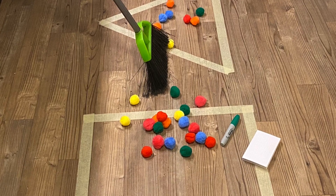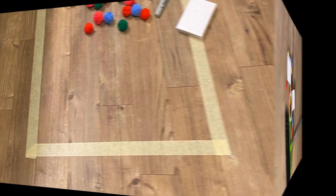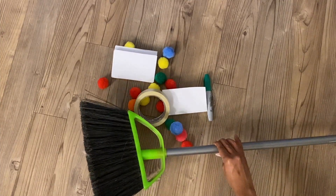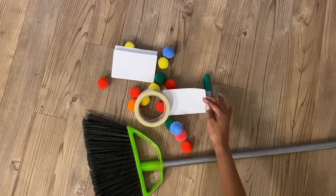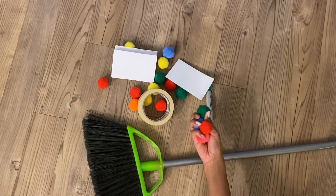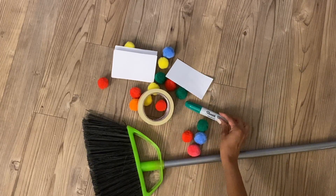Hello everyone, it's time for our next preschool adventure. There are a few materials you'll need: a broom, index card or scrap paper, pom-poms or construction paper, and a marker or something to write with.